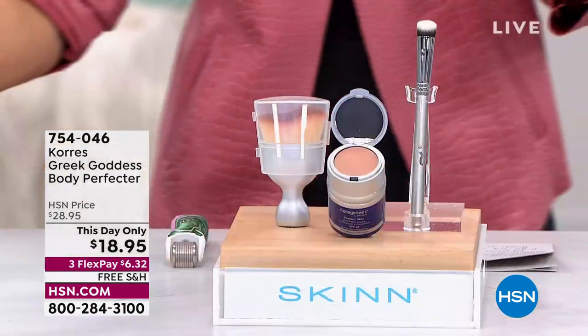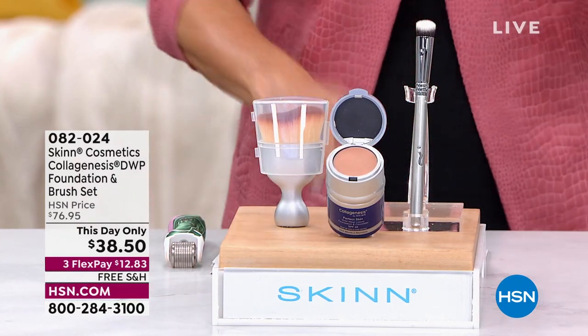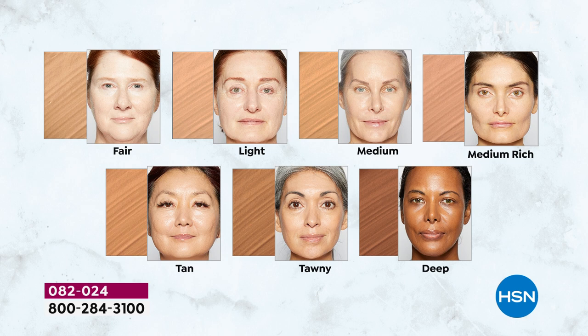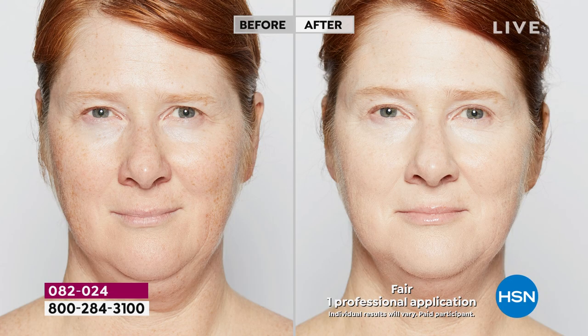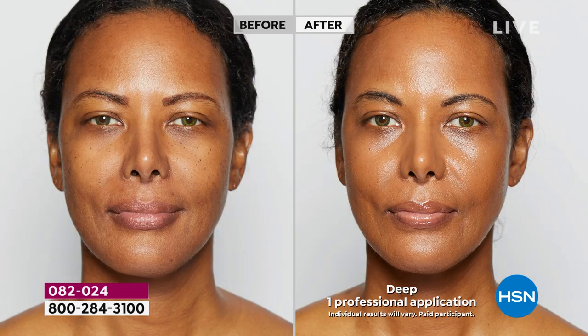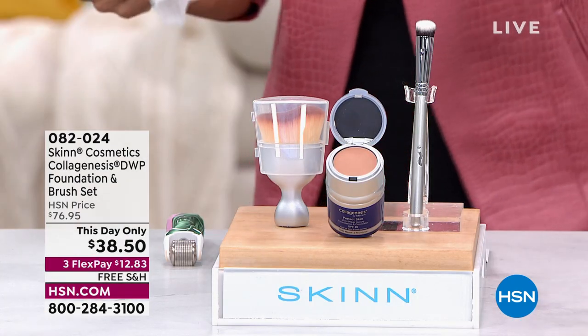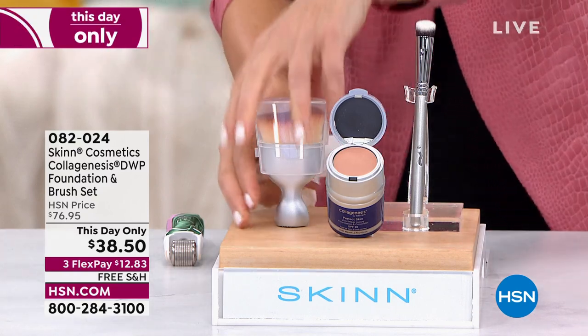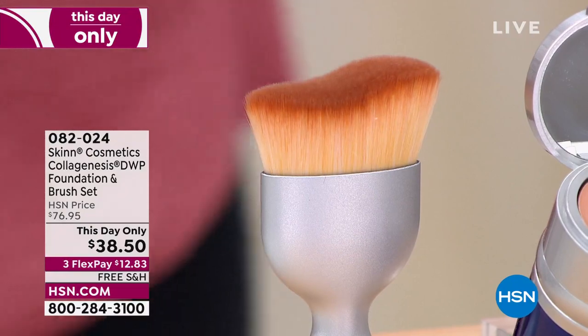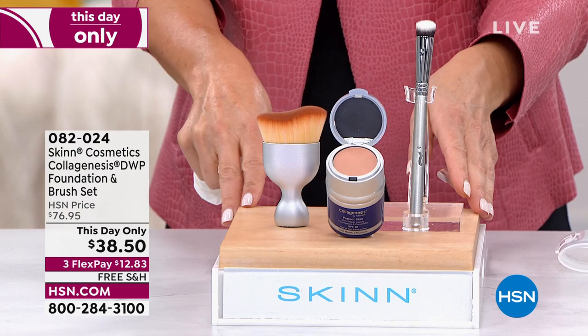Now we've got Skin — this is like an all-star lineup. We have all shades available in the Skin Cosmetics Collagenesis DWP Deep Wrinkle Protocol Foundation Set. Pick your color right now because they're going fast. We have fair, light, medium, medium rich, tan, tawny, or deep. If you're hovering between colors, you can go a shade darker. If you want to look flawless, natural finish, airbrushed — this is the only kit you need. You're getting the foundation and the concealer, which is built right into the lid, plus these awesome brushes. It's everything, and it's 50% off, one day only.